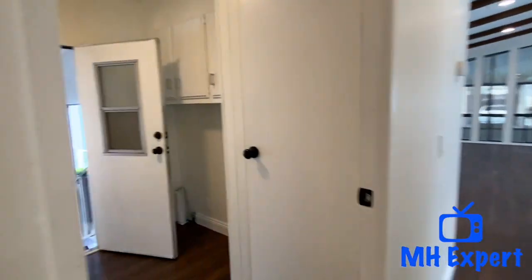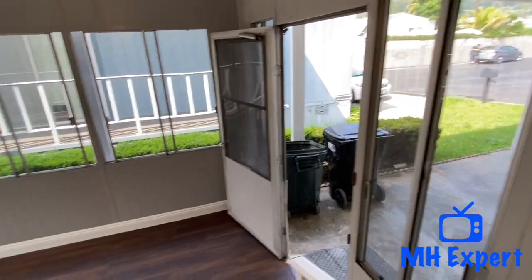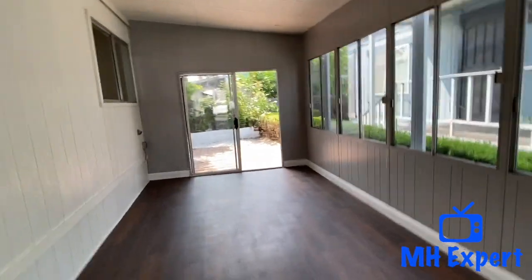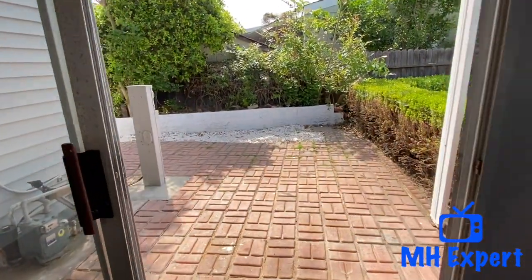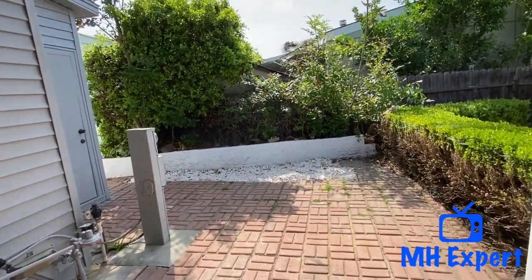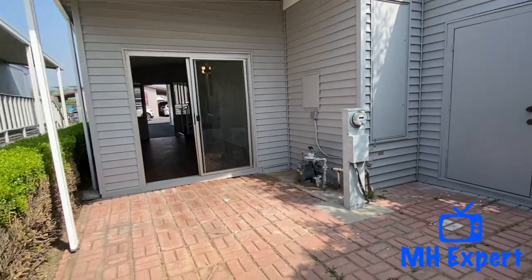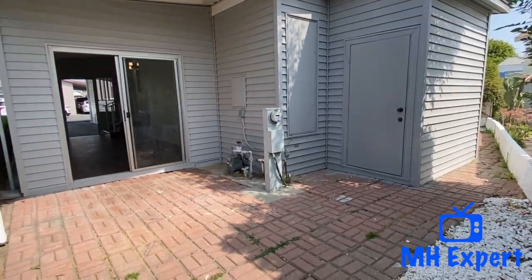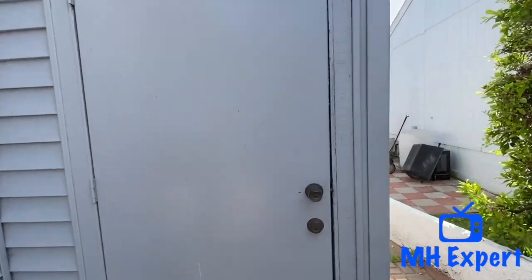Let's go back outside. Over here there is another California room — this would be great for a kid's room, put some games in here. And then over here in the back you have a nice area for a patio table and some chairs. This is something you don't get very often in lease land communities — this is a large home with a lot of area for you to enjoy outside.